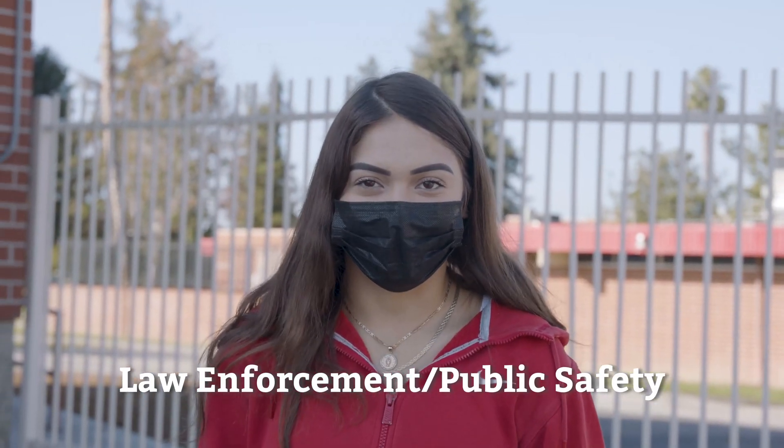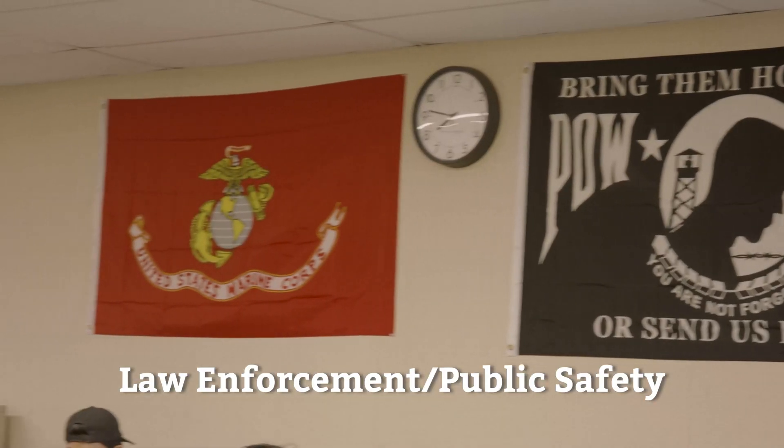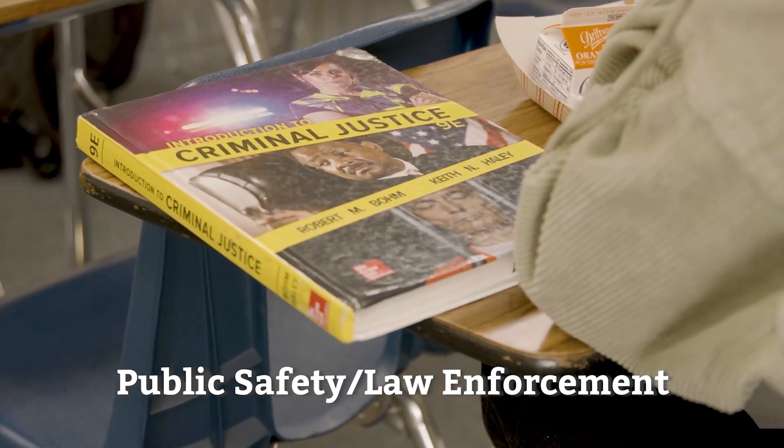My name is Pamela and I'm part of the law enforcement public safety pathway. This pathway is designed to prepare students for public safety jobs such as law enforcement, homeland security, and corrections.